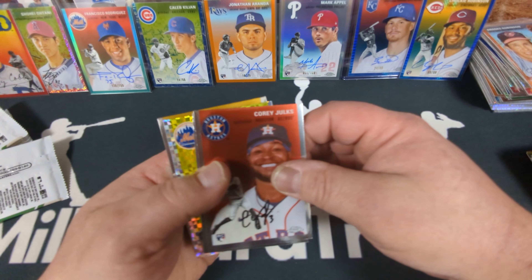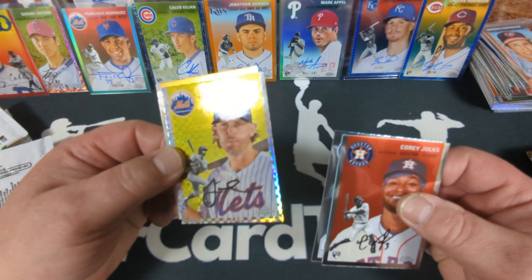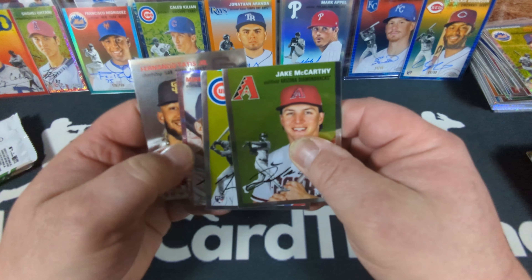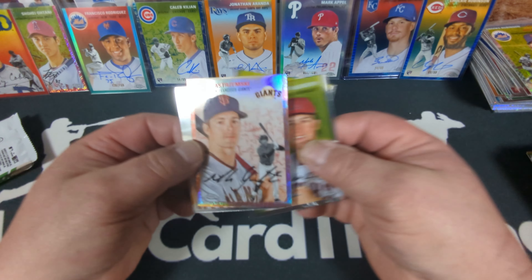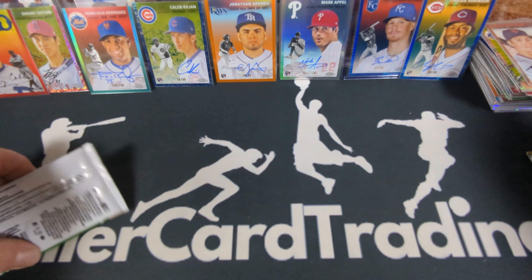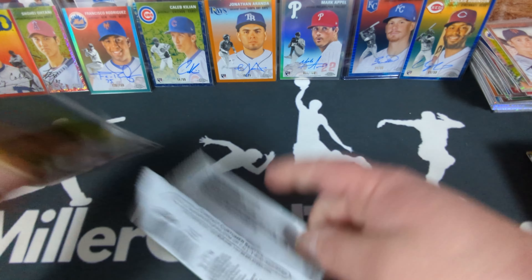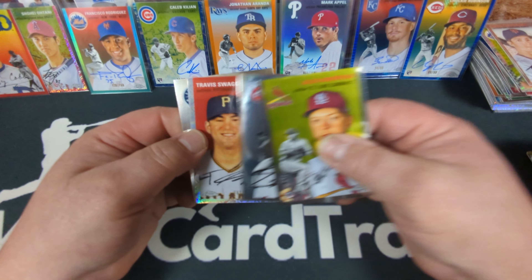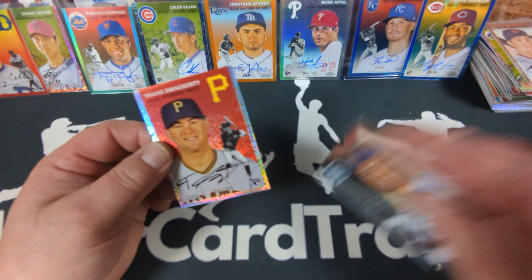X-Fractor — Mets. Let it be a Brett Baty rookie. Jeff McNeil. Got something — a rose gold toil Mike Yastrzemski, 42 of 75. Nothing pack, and our last one. Box number nine. Travis Swaggerty Topps refractor, rookie card numbered to 499.